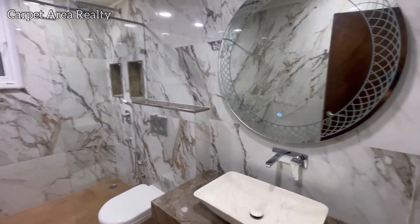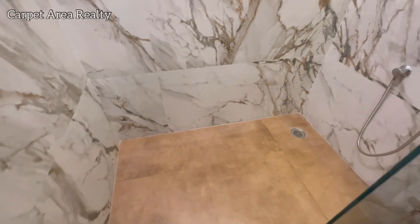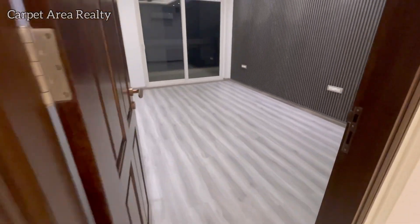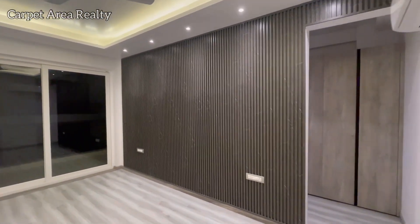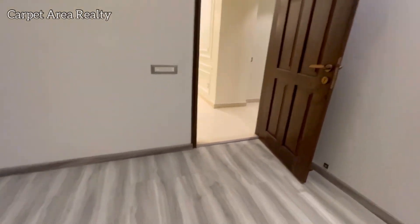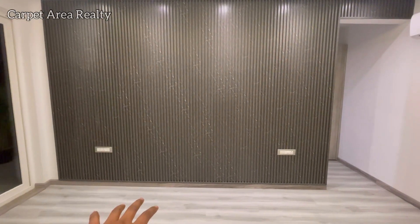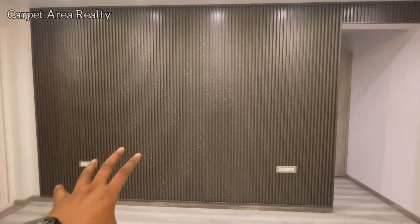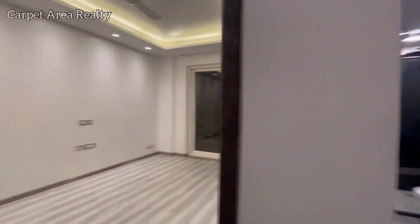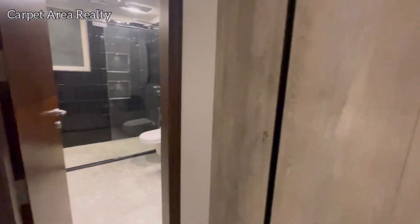We will also see the attached washroom. You will notice that in all three washrooms you will get a different color combination, which has maintained everything very well. This is our fourth bedroom. Here you also find flooring, and as you see the wall in front, there is proper grooving here and the color is also quite good.